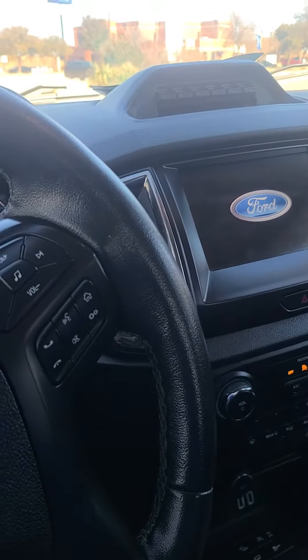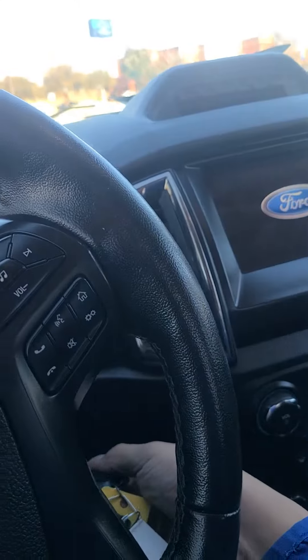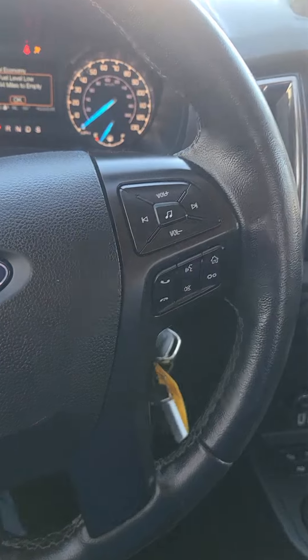Do have Ford Pass in here, Apple CarPlay, Android Auto, Sirius XM, AM and FM radio. Also do have your cruise control settings here and all your media settings on the other side.